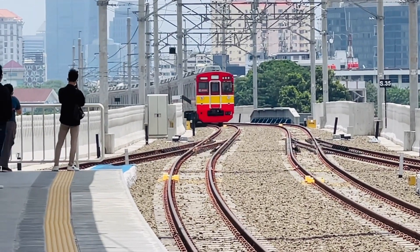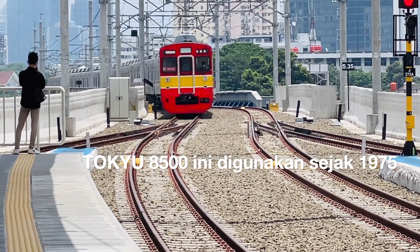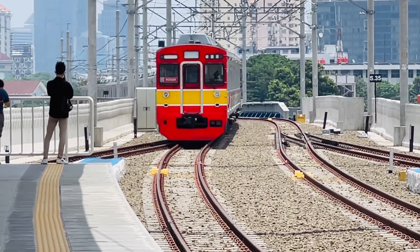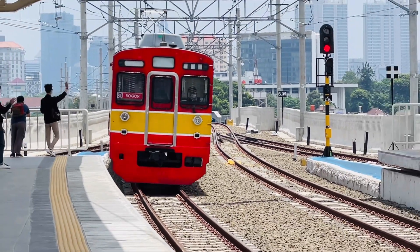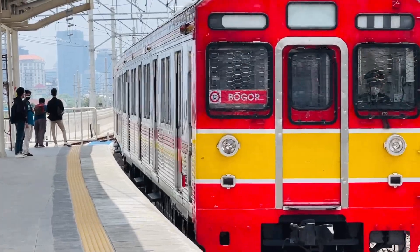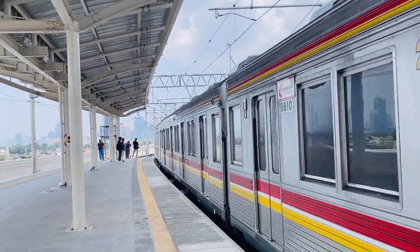The JR205 is a more recent import. What is the condition of the Tokyo 8500, which previously had many problems? Hopefully PT KomuterLine will bring in new or secondhand KRL from Japan, because lately there have been very frequent disruptions on the 8500 series.